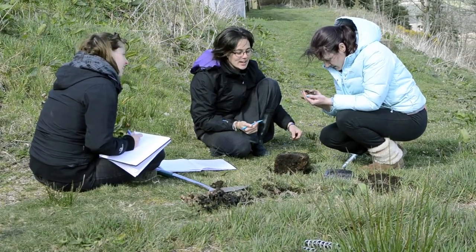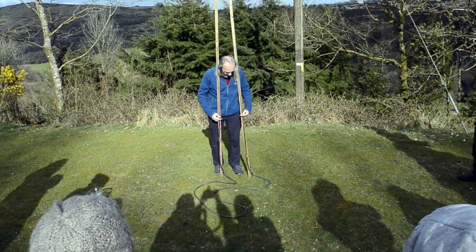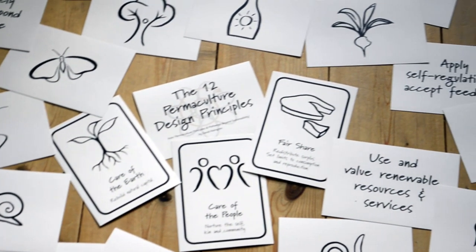Permaculture helps us to do that in a way that's more in line with nature's processes, more sustainable. We spend a lot of time observing and finding out what's going on, deriving a set of principles from nature and using those to help us make the right decisions.